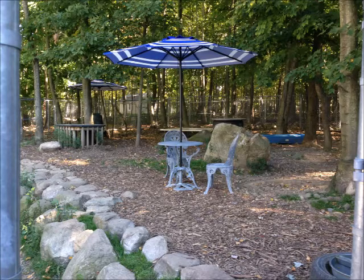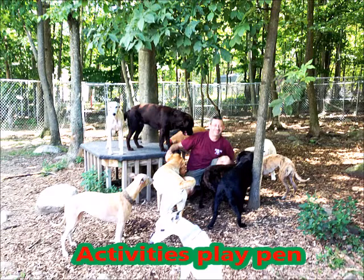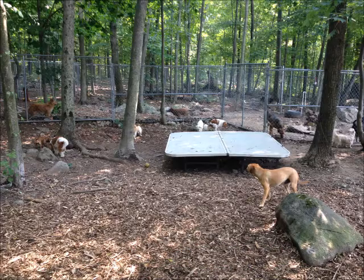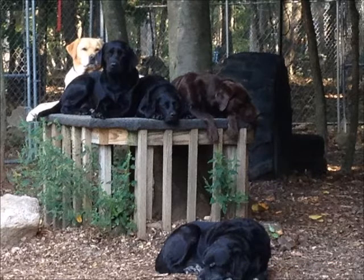Welcome again to this beautiful little park — it is our activity fence, where the dogs are active. They like to play, to jump, to dig, to go under stuff, to run around. They have a lot of stuff to do here to get their exercise. Or, like this bunch of dogs, do nothing — just chill. Lucky they are.